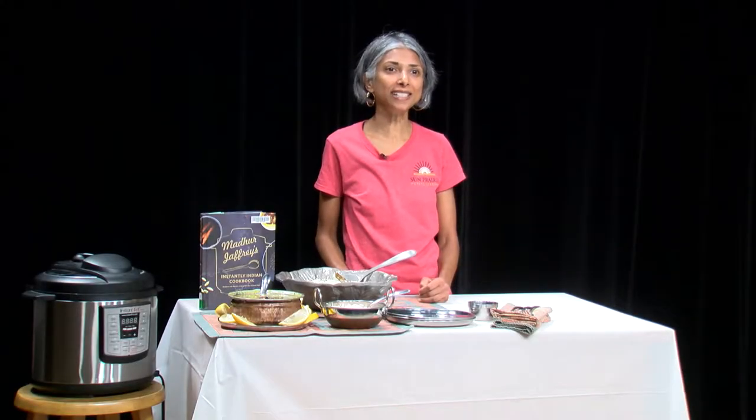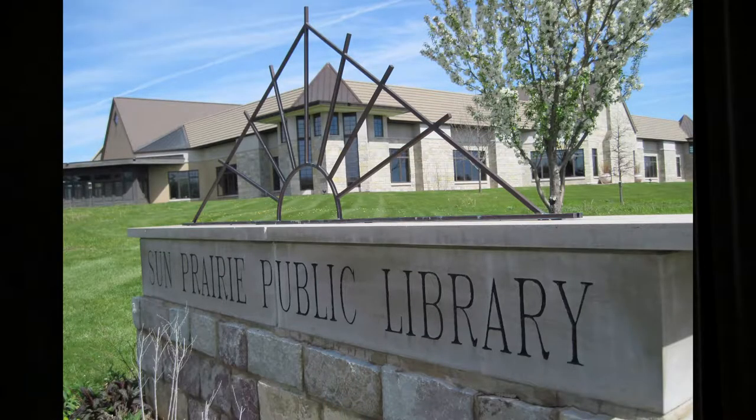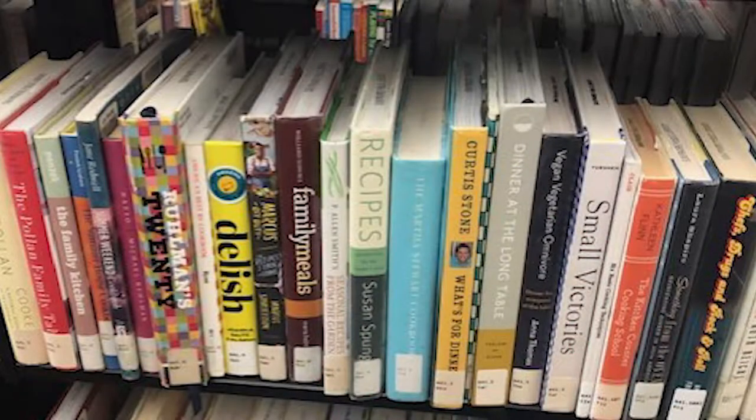Welcome to Books and Cooks, Book Talks and Tastings. My name is Shwatha Hetzler and I am the director of the Sun Prairie Public Library in Sun Prairie, Wisconsin. My goal is to highlight one new cookbook from our library's collection each month.